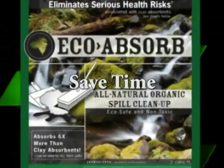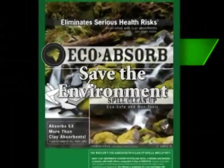Save money. Save time. Save the environment with Ecoabsorb.